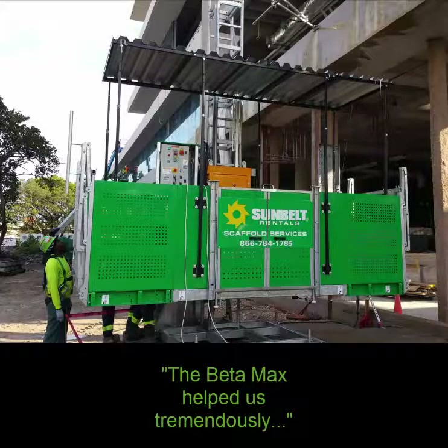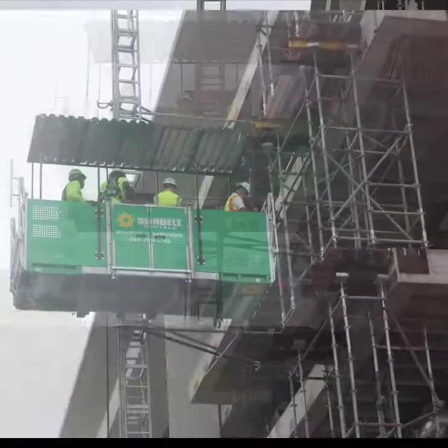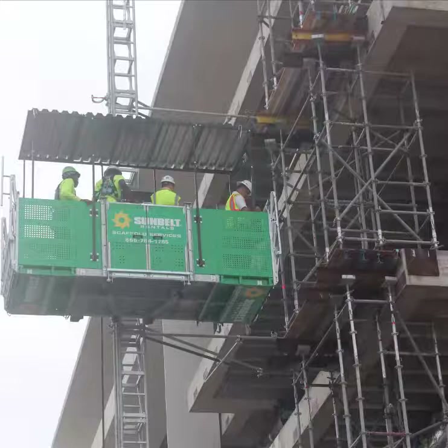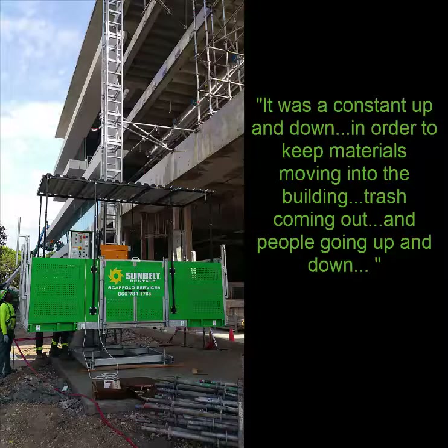I think we had that thing running minimum 10 hours a day, and it did not stop at all at any point. Whenever it went up, it went full; when it came down, it came down full. So everything was constant — a constant up and down in order to keep materials moving into the building, trash coming out, and people going up and down as well.